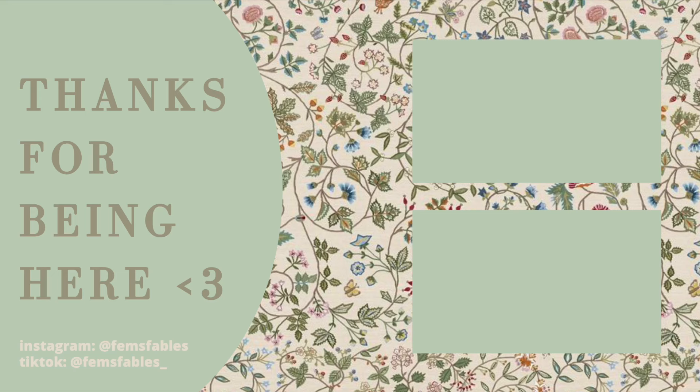Thank you so much for watching this video. Stay happy, stay healthy, stay reading, and I'll see you next time. Bye!